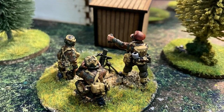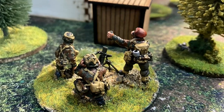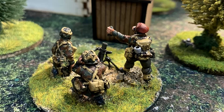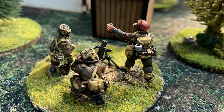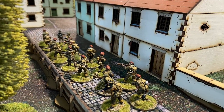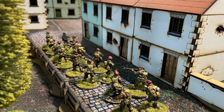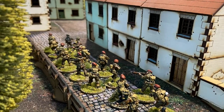With a mortar team set up behind one of the houses on the outskirts of the village to provide cover, two British paratroop sections hurriedly made their way down one of the main streets leading to the village square. It was a bold move, but necessary if the British were to complete their objective to capture the Hanemag.